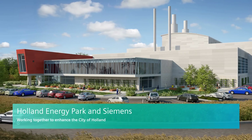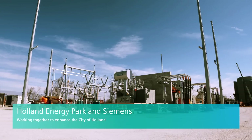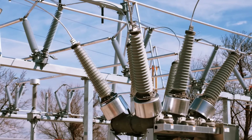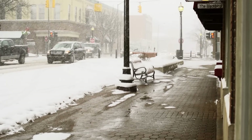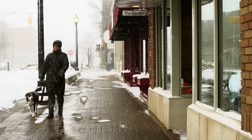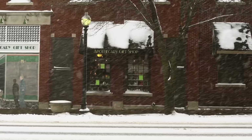The Holland Energy Park is a two-on-one — two combustion turbines on one steam turbine power project. One of the key considerations for this project was the project's ability to support the existing snowmelt system in downtown Holland, and not only to support the existing footprint, but to support a larger footprint. The problem was our existing power plant couldn't provide any more waste heat for snowmelt — we were maxed out.